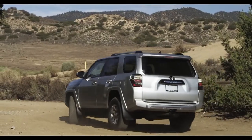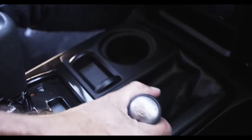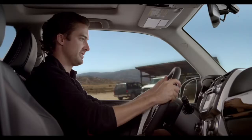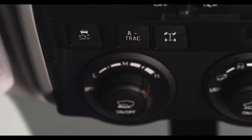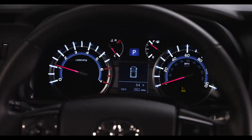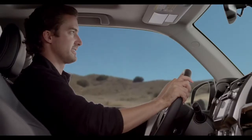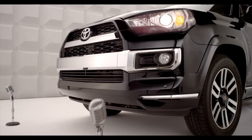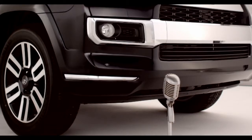To activate, stop the 4Runner, shift the transmission gear to neutral, and the transfer case shift lever into L4. Press the A-TRAC switch to activate the system. When A-TRAC is active and operating, the indicator light will flash to indicate the system is engaged, and you'll feel a reduction in the accelerator's response. That's normal.